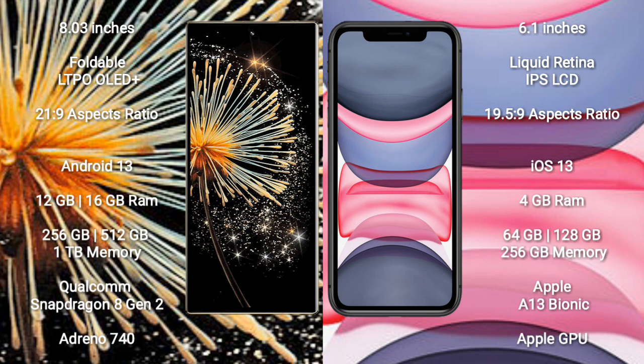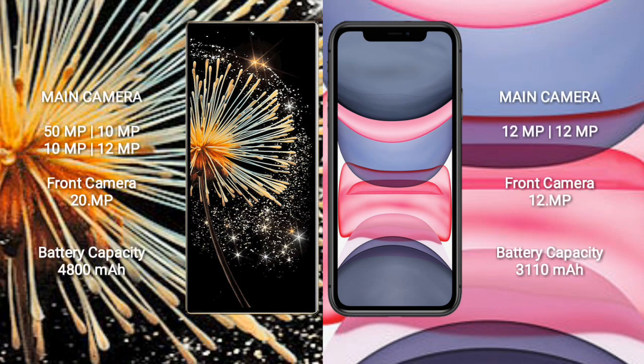iPhone 11 comes with 4GB RAM and 64GB, 128GB, or 256GB internal storage. It features an Apple A13 Bionic processor and Apple GPU.